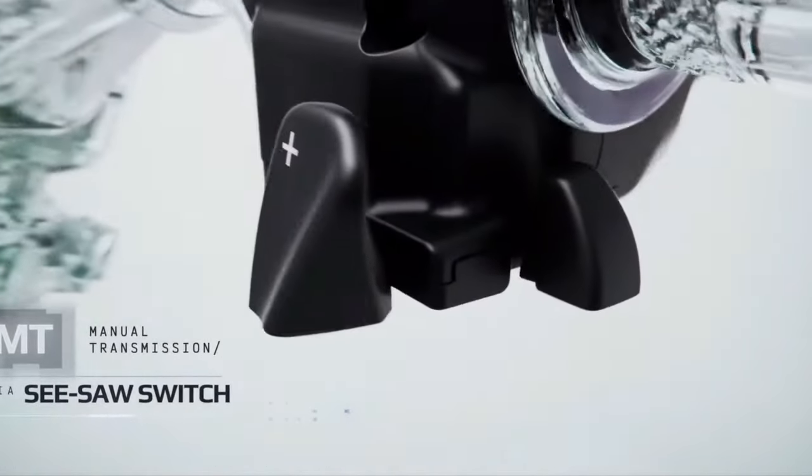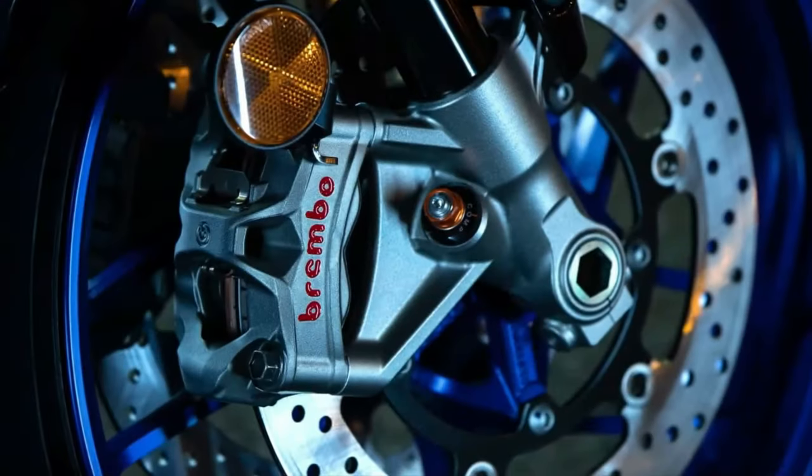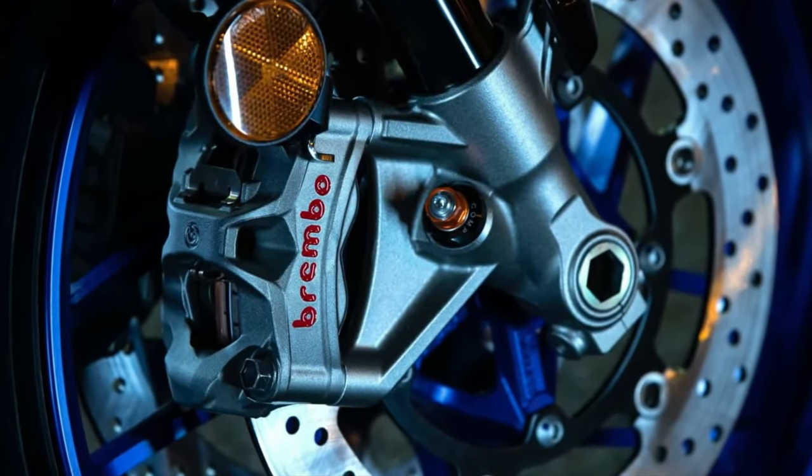The bike is equipped with lightweight alloy wheels and high-performance tires. This combination ensures excellent grip and stability, allowing for confident cornering and precise manoeuvrability.